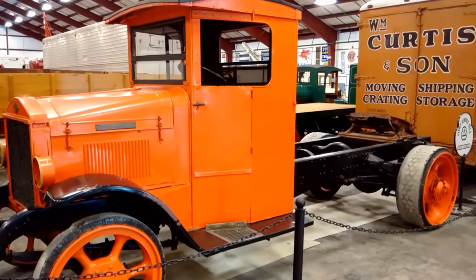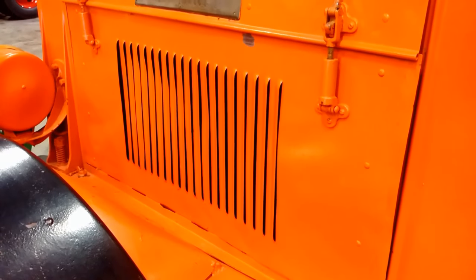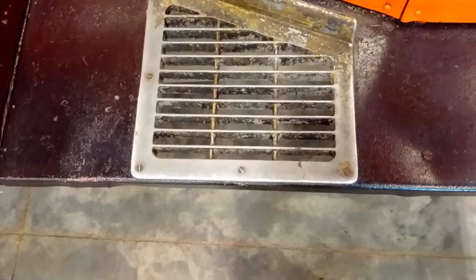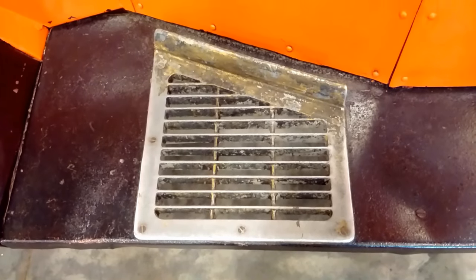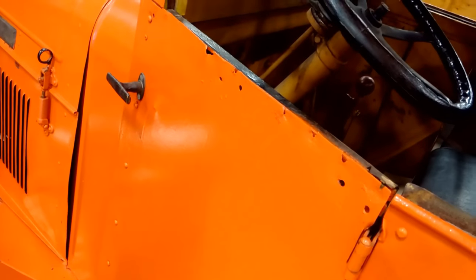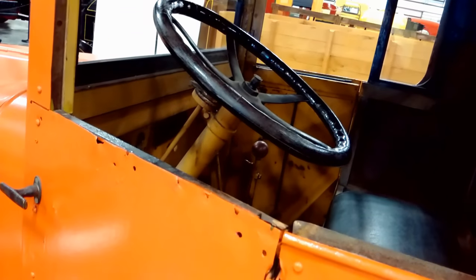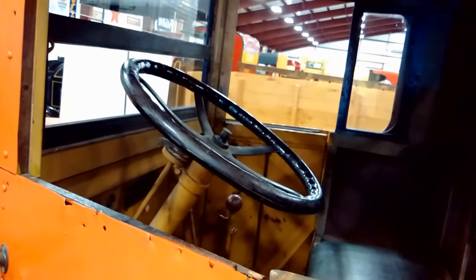Top speed 15 miles an hour. The gross weight capacity of this truck is 22,500 pounds. It has mechanical brakes, as well as the Timken front and rear axles.